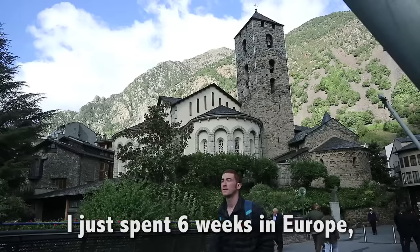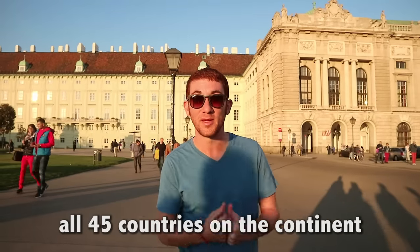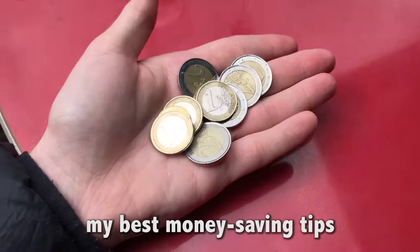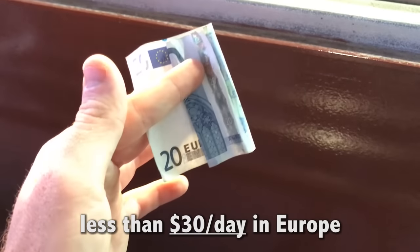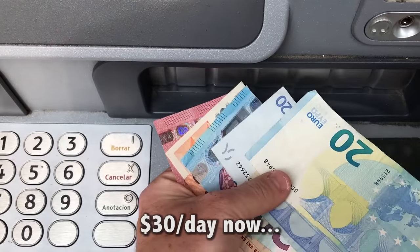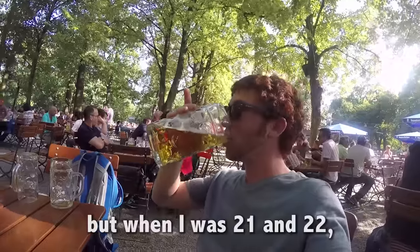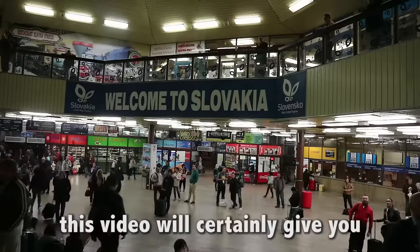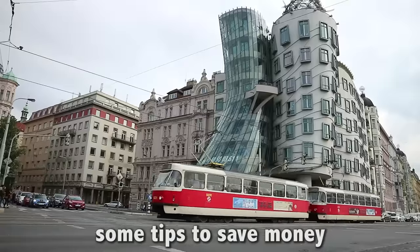I just spent six weeks in Europe and finished my quest to visit all 45 countries on the continent. In this video, I'm going to share my best money-saving tips for how to spend less than $30 a day in Europe. Disclaimer: my budget is more than $30 a day now, but when I was 21 and 22 it was $30 or less, and I know how to do it. Whatever your budget is, this video will certainly give you some tips to save money.